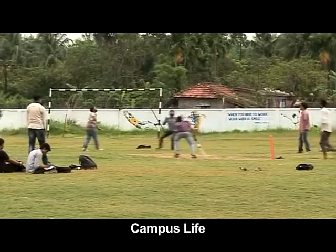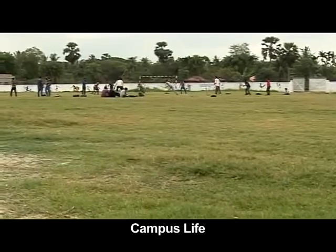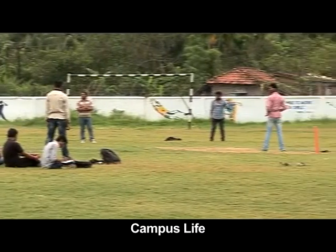GMIT presents a happy mix of academic pursuits and extracurricular activities for the development of balanced personalities.